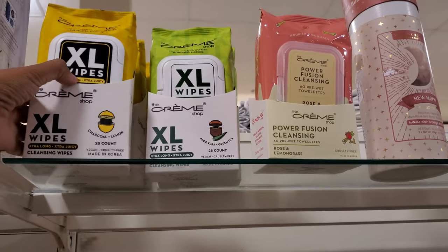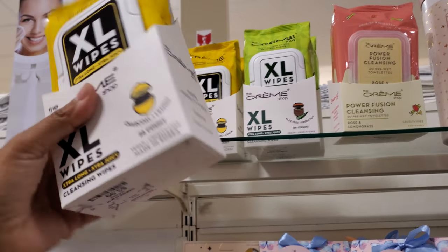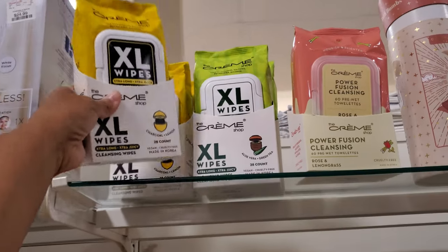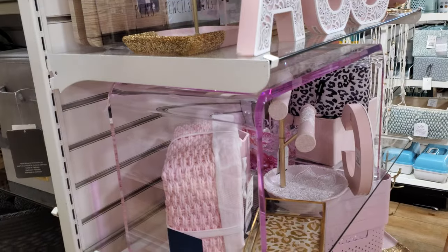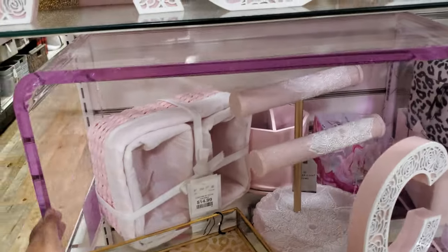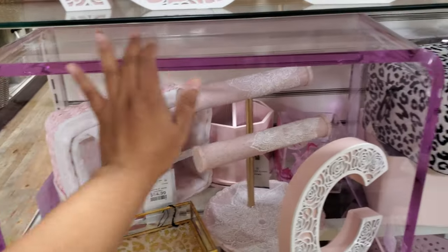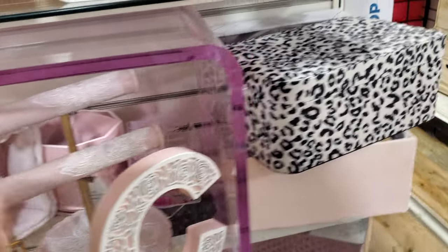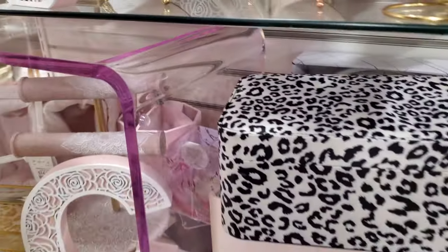I found the Creme Shop here — extra long cleansing charcoal and lemon, and it looks like aloe and green tea. These are going to be $4. I think I'm going to end the video here, but this is actually really cool — it's like a little desk for when you're on your bed, or maybe put it on a shelf. It's that acrylic neon pink.